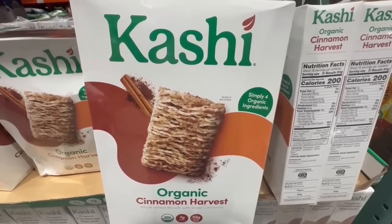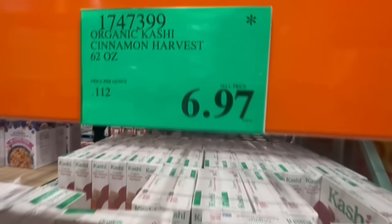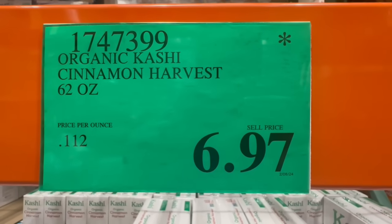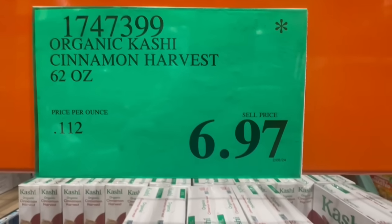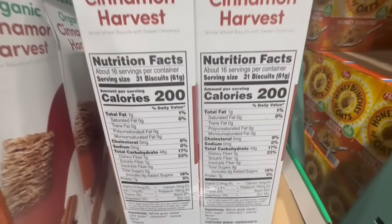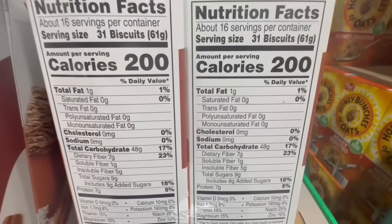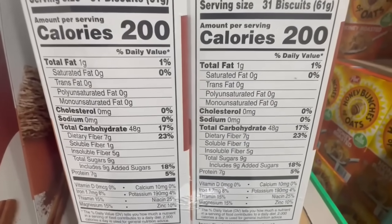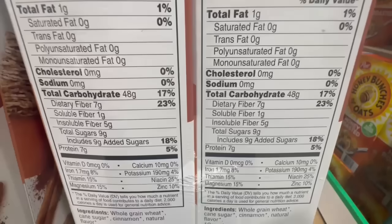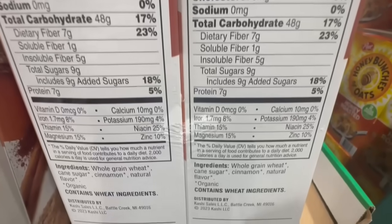I'm kind of surprised to see this Kashi cereal at a clearance price. This is the organic version — it's Cinnamon Harvest and it's actually pretty good. I remember I managed to grab a sample of it not that long ago. 62 ounces at the price of $6.97. I want to say the box was selling close to maybe $12 or $13 before. 31 biscuits is at 200 calories — around 7 grams of dietary fiber, 9 grams of sugar, and 7 grams of protein. The ingredients are just whole grain wheat, cane sugar, cinnamon, and natural flavor.